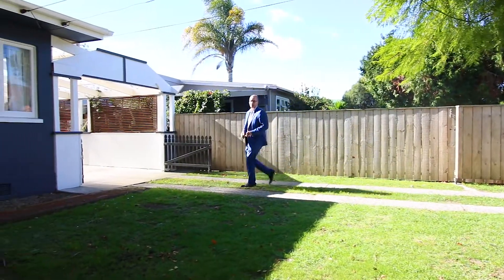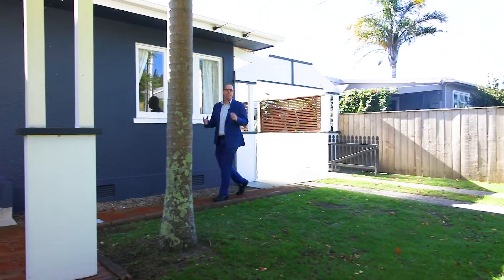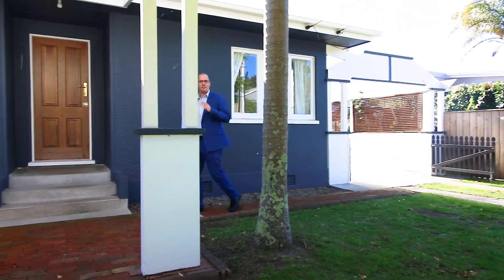Hey guys, Michael from Tall Poppy Te Ounga here. Today we're at 77 Ngātai Road. I'm going to show you an amazing 1950s stucco home, so let's go and check it out.